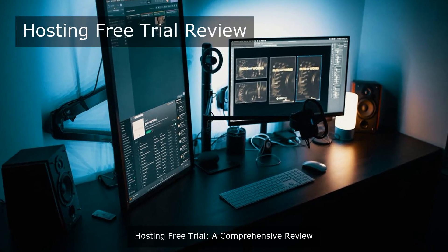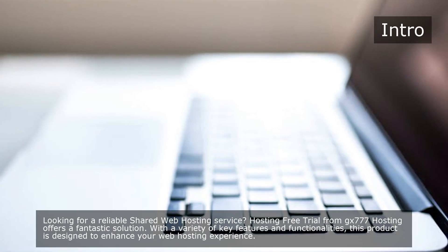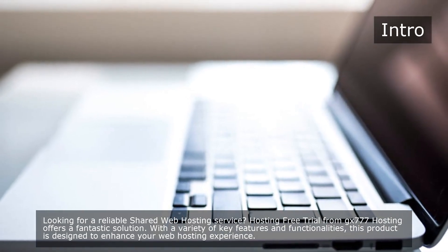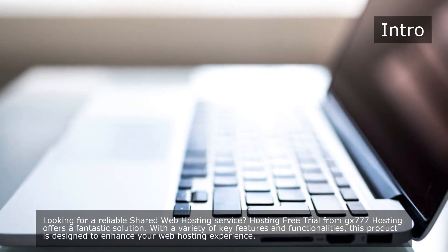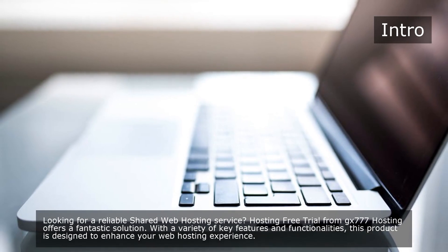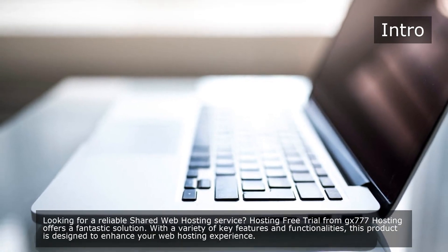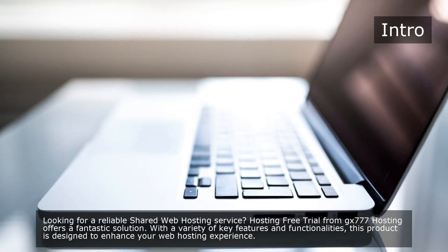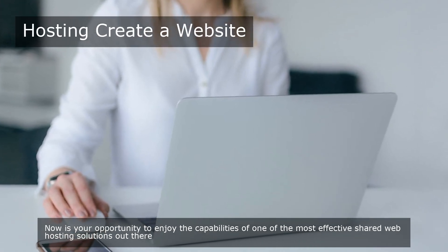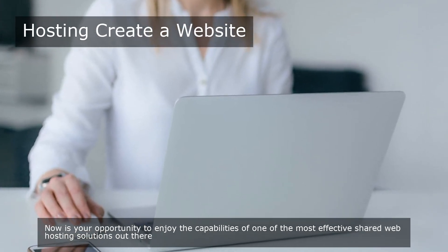Hosting Free Trial – A Comprehensive Review. Looking for a reliable shared web hosting service? Hosting Free Trial from GX777 Hosting offers a fantastic solution. With a variety of key features and functionalities, this product is designed to enhance your web hosting experience. Now is your opportunity to enjoy the capabilities of one of the most effective shared web hosting solutions out there.